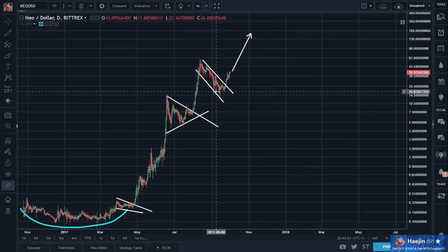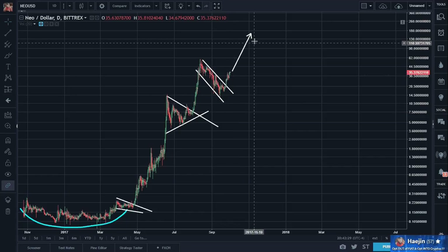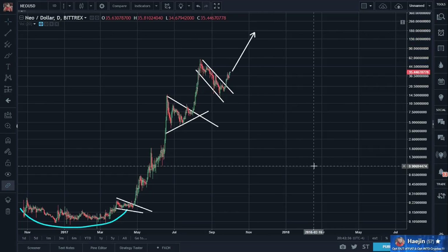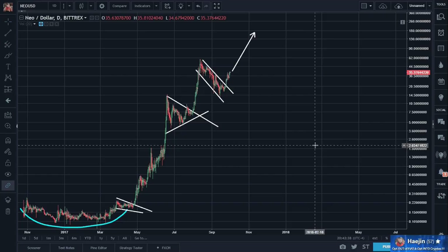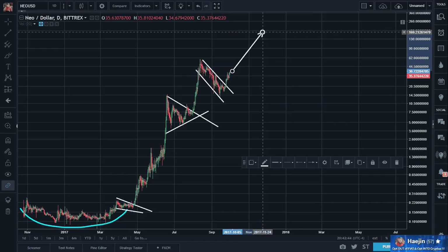But I know this — with high probability, 60 will be exceeded in a week or so. 120 by early-mid November or so. That's my update for Neo.